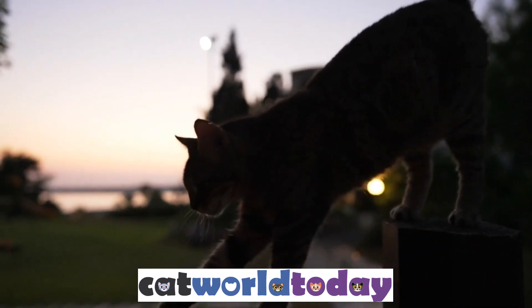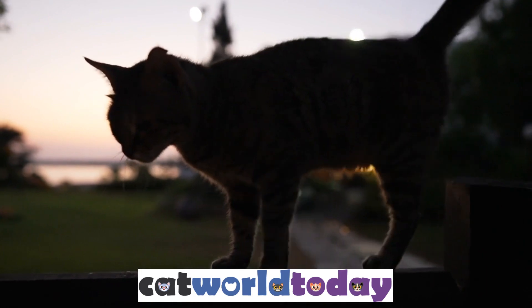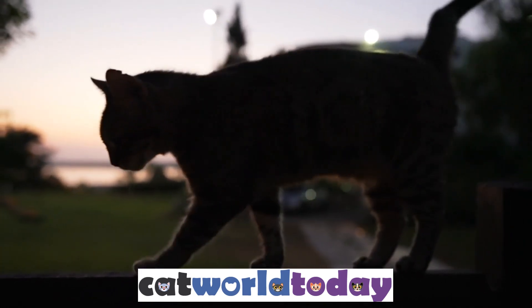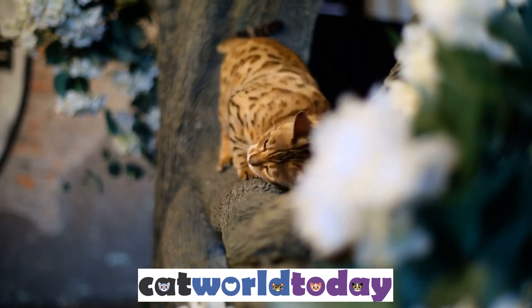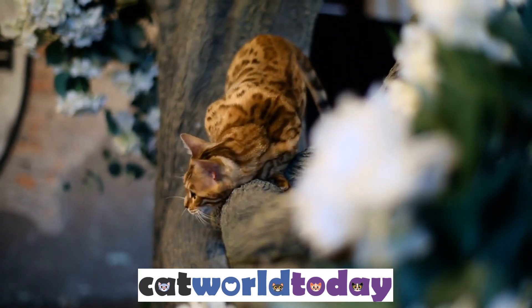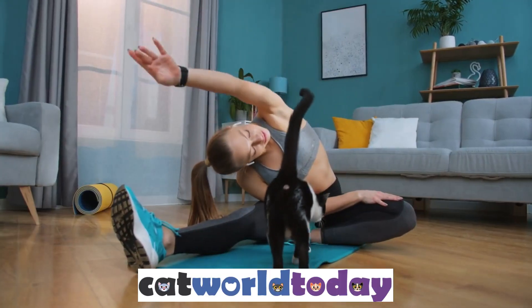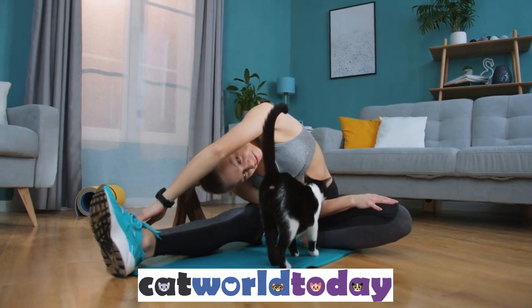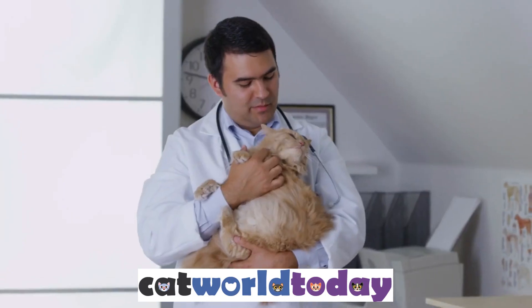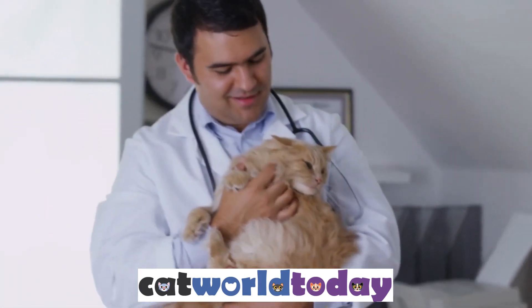Cats are incredibly flexible because of a combination of factors, including their skeleton, muscles, ligaments, and tendons, as well as their behavior and grooming habits. This flexibility allows them to climb, hunt, and maneuver through tight spaces with ease, making them excellent hunters and climbers. You can help maintain your cat's flexibility by providing them with plenty of opportunities to exercise and climb, and by keeping their grooming routine consistent. With the right care, your cat will be able to maintain their flexibility and grace for many years to come.